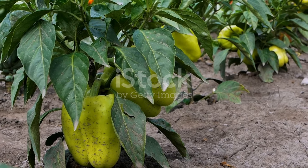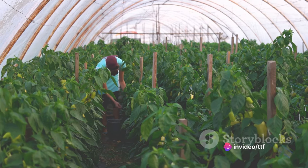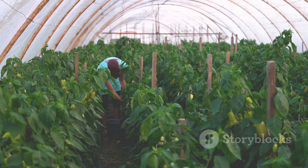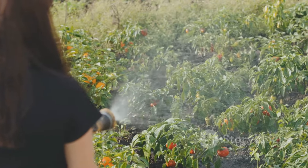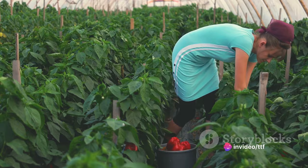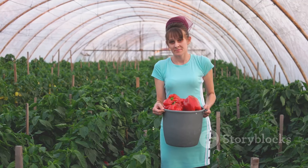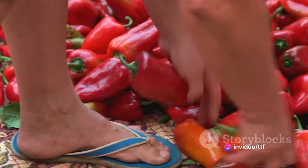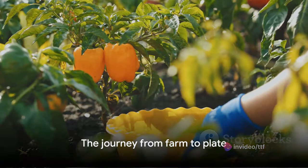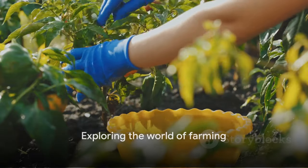We've delved into the meticulous planning and preparation that goes into farming bell peppers — from the selection of the ideal soil and location to the careful seeding process. We've also seen the constant care these plants require, ensuring they receive the right amount of sunlight and water, and are protected from pests and diseases. We've witnessed the rigorous harvesting process where timing is everything, and the strategic marketing efforts that ensure these bell peppers reach our local markets. It's a journey that's as complex as it is colorful, and as rewarding as it is rigorous. Next time you enjoy a bell pepper, remember the journey it took to reach your plate.